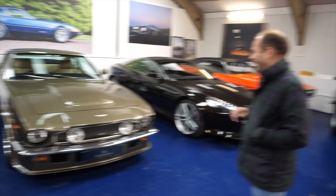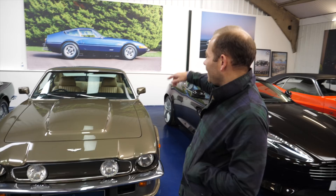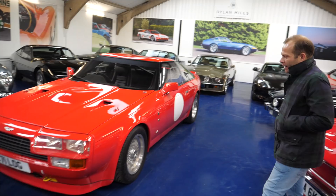I don't know what this colour is, but it's amazing. It's called Old English Pewter. It's a very rare colour — there are only two Old English Pewter Vantages with full interior like this, and this one is also an original manual transmission car, so that's just come in.